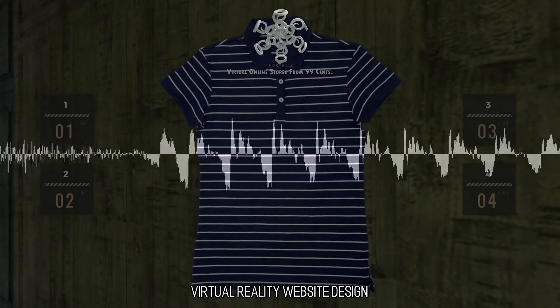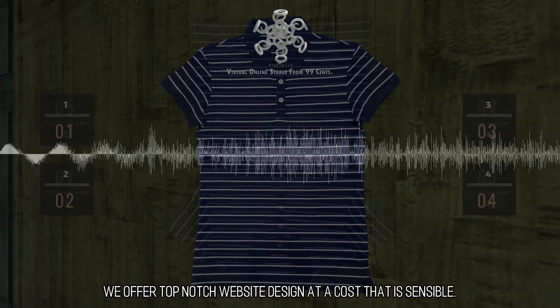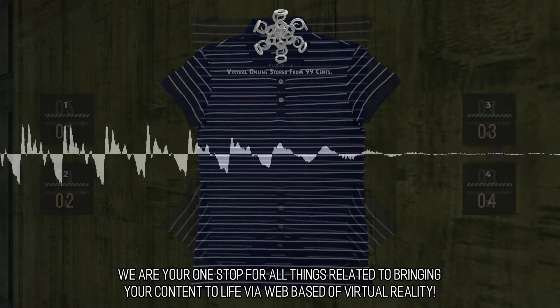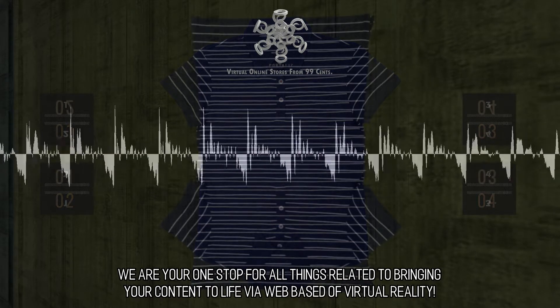Virtual Reality Website Design. We offer top-notch website design at a cost that is sensible. We are your one-stop for all things related to bringing your content to life via web-based virtual reality.